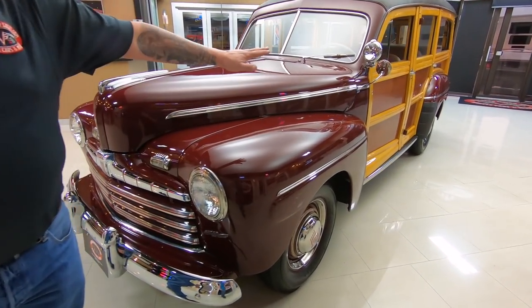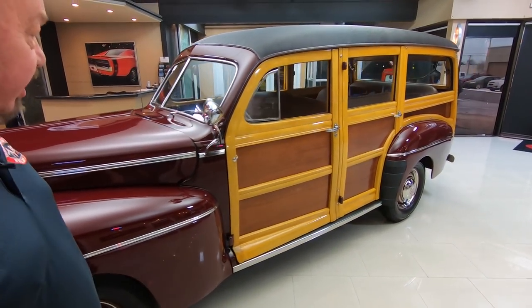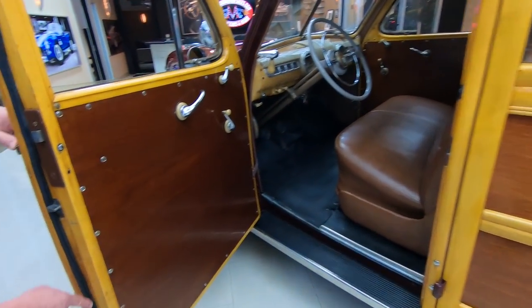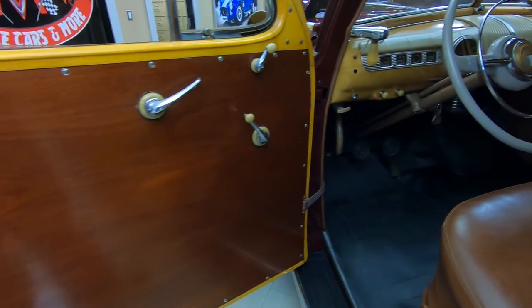It's got many coats of spar varnish on the original wood, looking awesome. Check out the way these doors operate — see how nice and smooth that is? Look how nice and neat everything is. Just absolutely gorgeous.